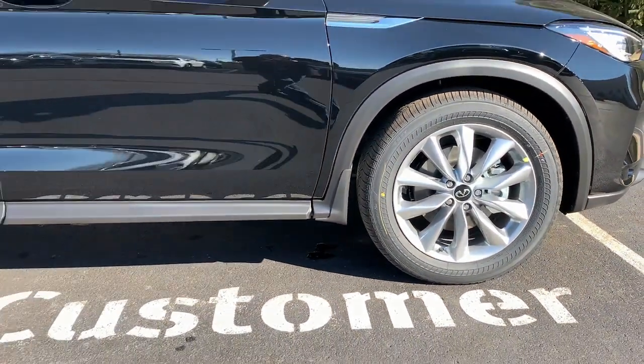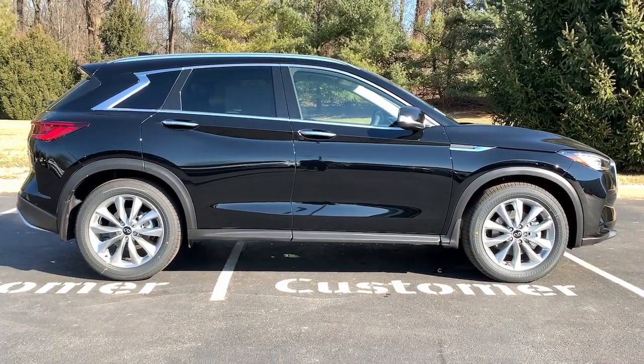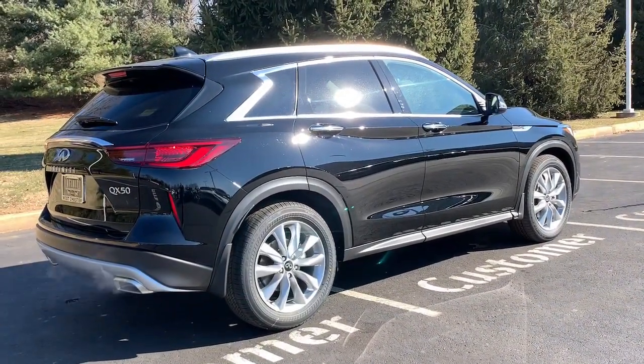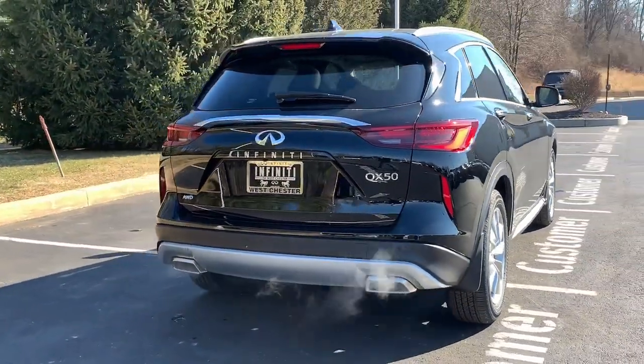These are just some of the great options this vehicle comes with: panoramic roof, keyless entry, all-wheel drive, sun moonroof, remote engine start, lane-keeping assist, adaptive cruise control, keyless start, satellite radio, and fog lamps.